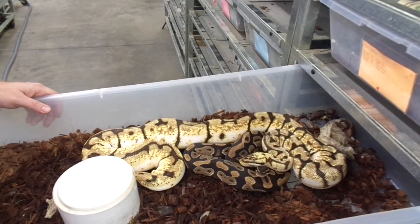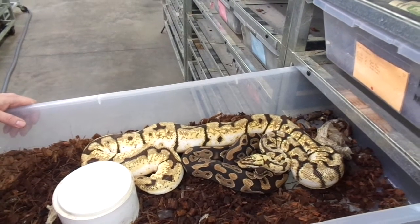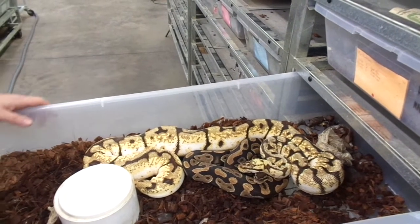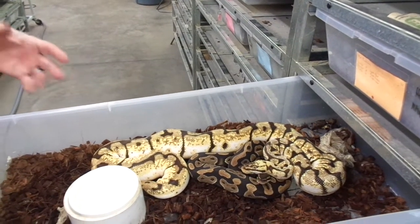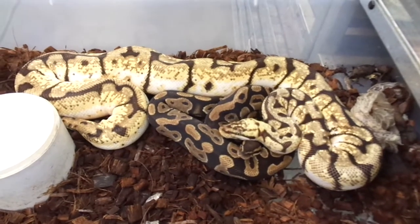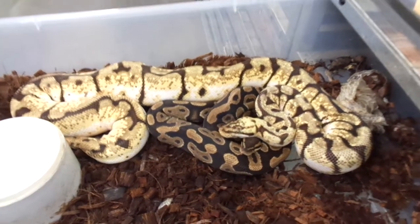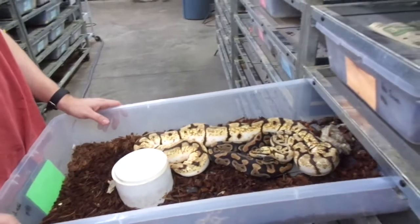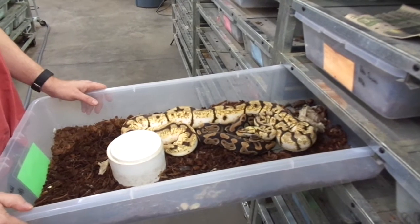Of course, we just cleaned and did maintenance on this cage, and of course they pooped and shed in there — that's how it works. That male in there is a het Sunset. So I'm going the long, slow route with the Sunset project, breeding het males to a variety of different females, holding back all the female babies, then breeding those together or back to the original het male, or maybe by then I'll even get a visual Sunset.